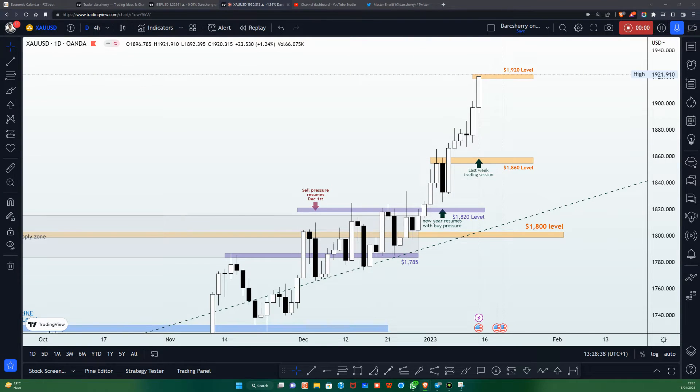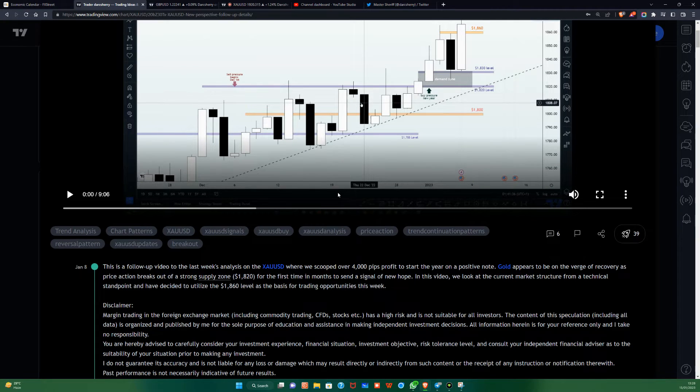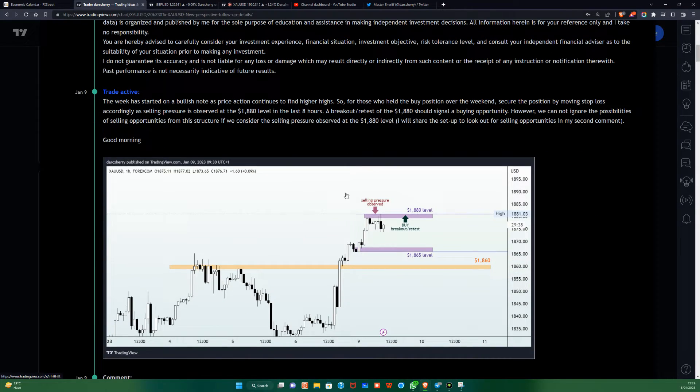Hello everyone and good afternoon to you. Welcome to another video tutorial on the XAUUSD. This is a follow-up video to my previous analysis on this pair. Last week was a roller coaster of buys and sells and we were lucky enough to take advantage of most of these opportunities during the course of last week.